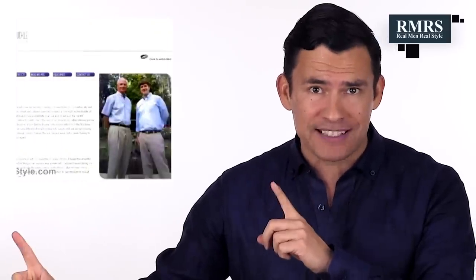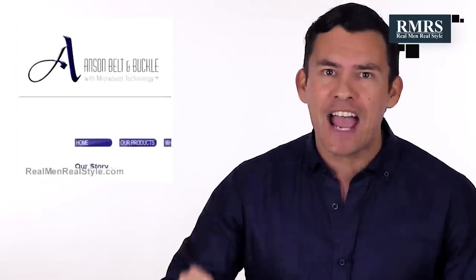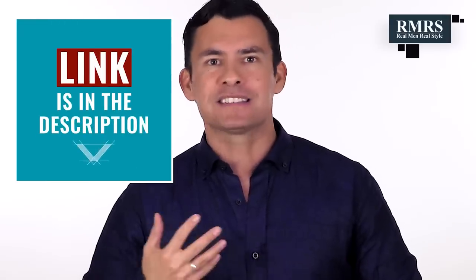All right gents, we made it with just a few seconds to spare — I thought that was a fun video. Hopefully you learned something new. If you want to watch an older video of me talking about Anson Belt and Buckle from seven years ago, check it out — it's one of the first videos I put up on this channel about this amazing company. I appreciate when you support the sponsor, even if you just reach out to them and say you saw them on Real Men Real Style.